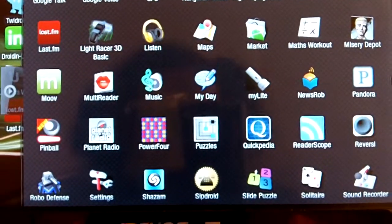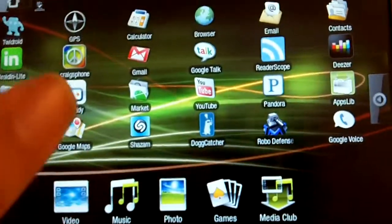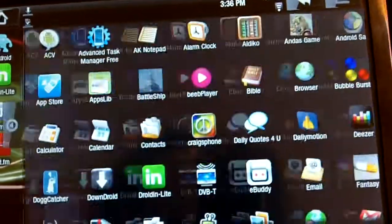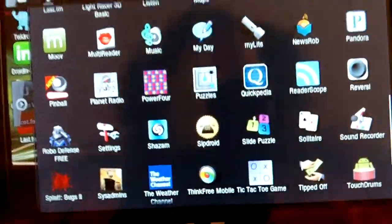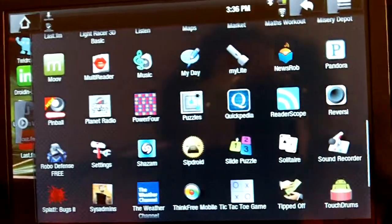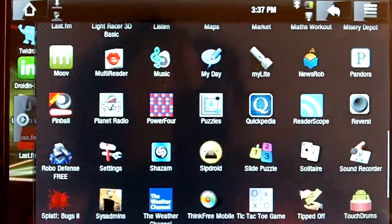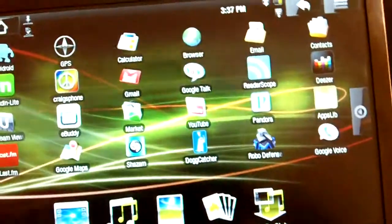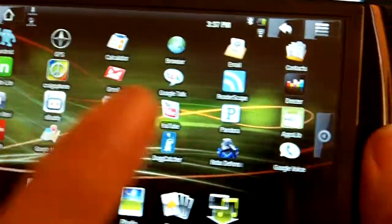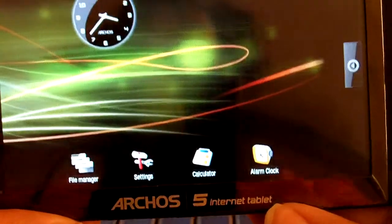Google Listen. You can make phone calls with this with the right type of software. So with that, it's comparable to the iPod Touch. The iPod Touch still has the most applications, but the Android software is definitely catching up. You can just see the variety of applications that are available on the Arcos 5 IT.